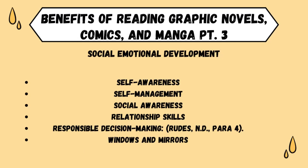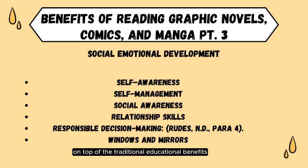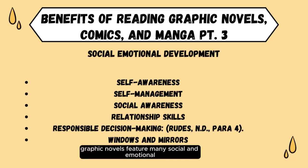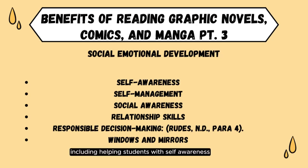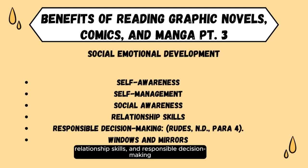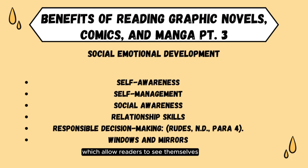On top of the traditional educational benefits, graphic novels feature many social and emotional SEL tools, including helping students with self-awareness, self-management, social awareness, relationship skills, and responsible decision-making, according to Rude's. Books like Jerry Craft's New Kid and Art Spiegelman's Maus are also praised for their use of mirrors and windows, which allow readers to see themselves or provide a peek into someone else's world.